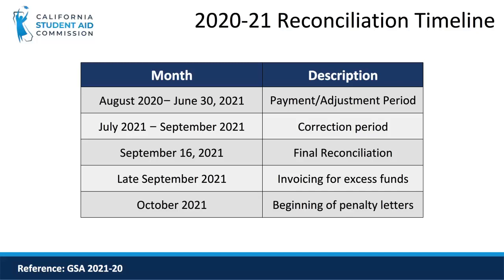Then, in mid to late September, the Commission permanently closes the awards year. After the awards year has closed, the Commission sends out invoices to institutions that have Cal Grant money left over. These funds belong to the state and must be remitted to the Commission along with accrued interest. In October, institutions that have not returned the excess funding will receive penalty letters which, if not paid, could result in the loss of future term advances, supplemental payments, or even termination of your institution's Cal Grant participation.